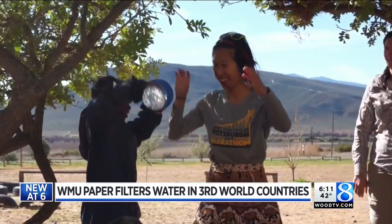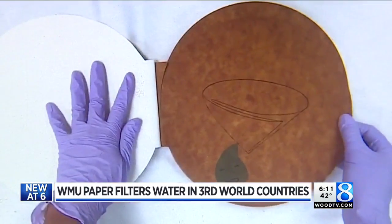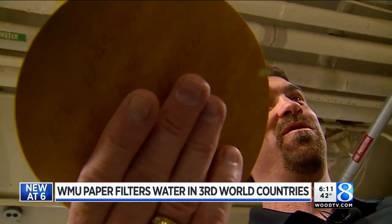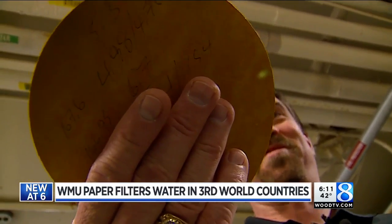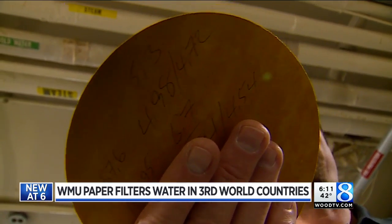Just how far the product will go is still unknown, but Western can now put their stamp on something that may help make the world better for millions, if not billions, of people. When we have something like this — where we're helping people all around the world, not just making somebody's life better with tissue or paper, but making somebody's life safer, healthier — kids don't have to miss school, people won't have to miss work, keep people out of hospitals. It's very, very cool.